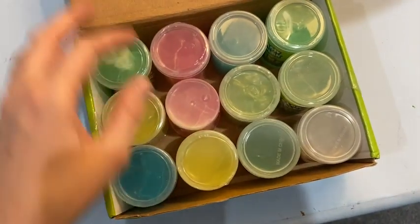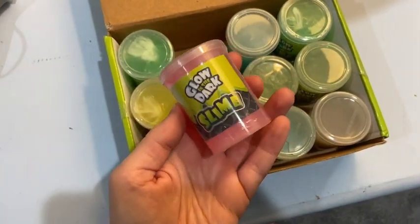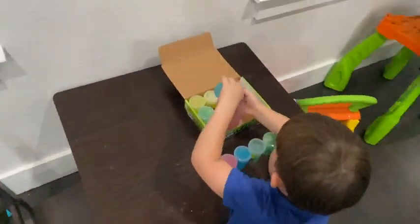Check out what I just got for my kids. This slime is incredible. It comes with four neon colors that glow in the dark. It's great for parties, stress relief, crafts, or if you just want to keep your kids quiet and busy all day long.